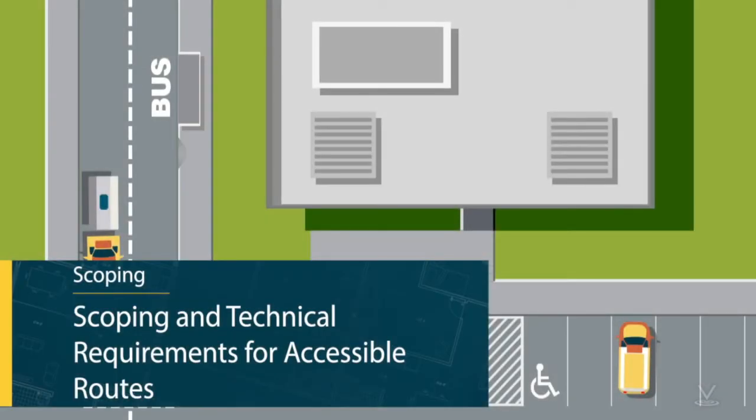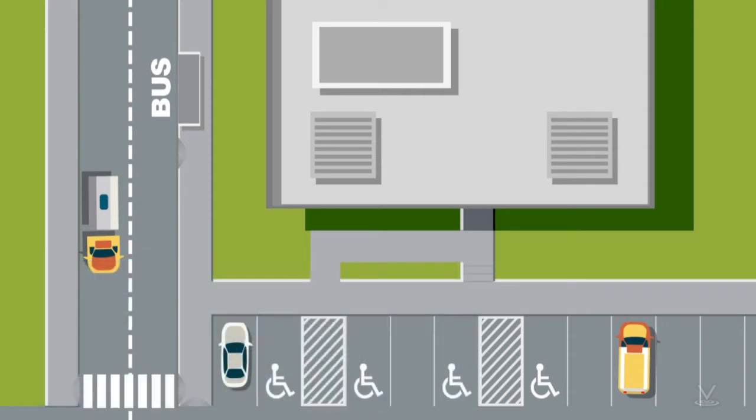At least one accessible route shall be provided within the site from a number of places. You'll want an accessible route from any accessible parking spaces or accessible passenger loading zones. Many people — possibly most people — will arrive at a site in a vehicle, so there needs to be an accessible route from any accessible vehicle parking or loading zone to the accessible entrances that they serve. It's no good to be able to park if you cannot then get to the accessible entrance.